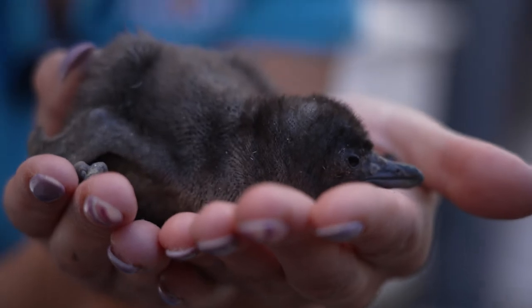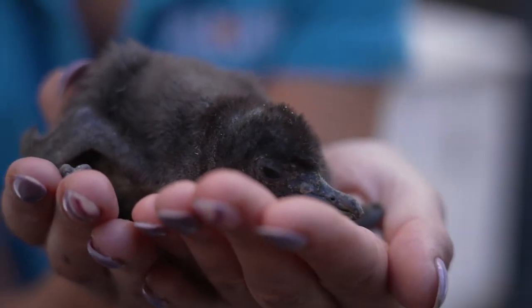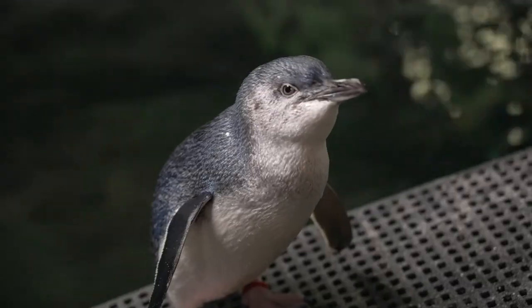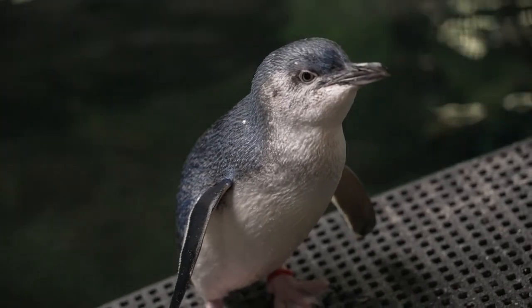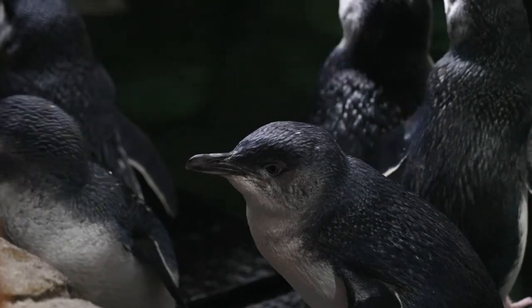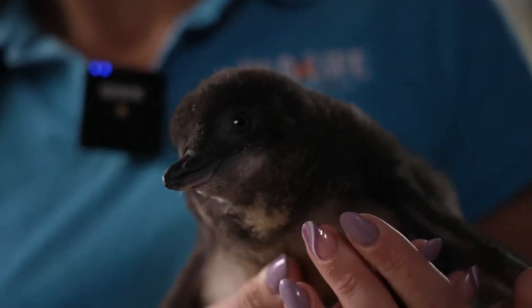This chick is our second chick to hatch here at Sea Life, and this chick is to parents Dennis and Ash. You might remember that Ash was one of our rescued penguins a couple of years ago, and being able to have successfully bred from her and have wild genetics within our colony is really special for us.